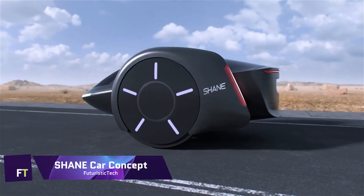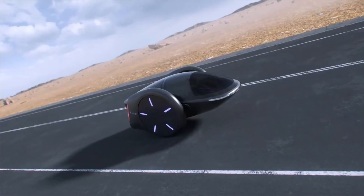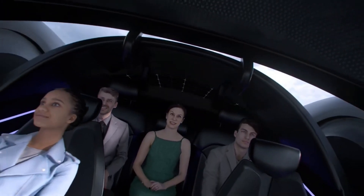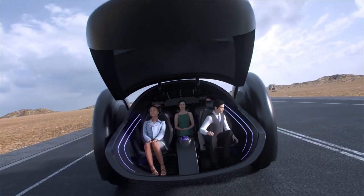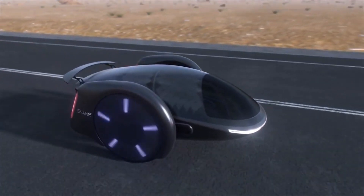The Shane automobile was unveiled by Shane Chen, the man responsible for creating the first hoverboard. The innovative design of this two-wheeled electric vehicle can balance like a hoverboard and accommodates five adults in comfort, and is set to transform urban transportation.